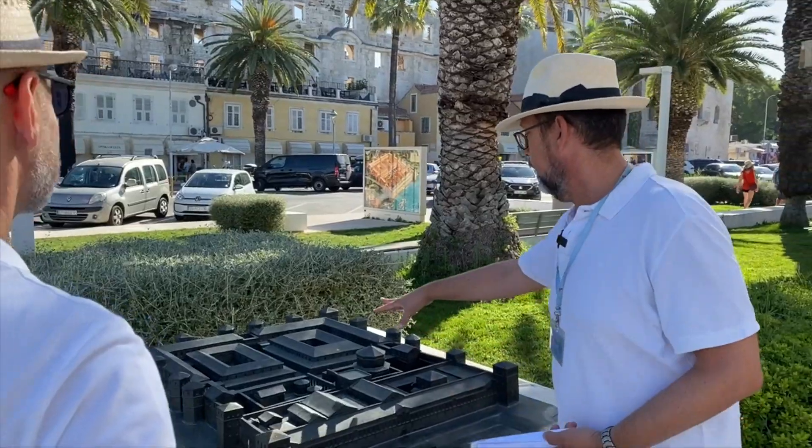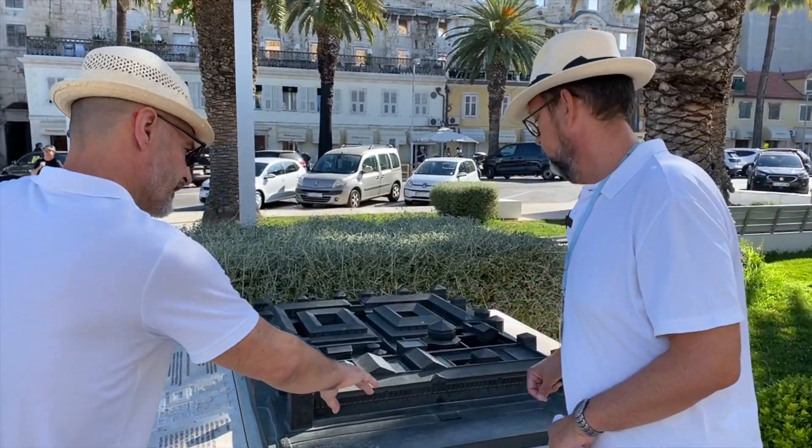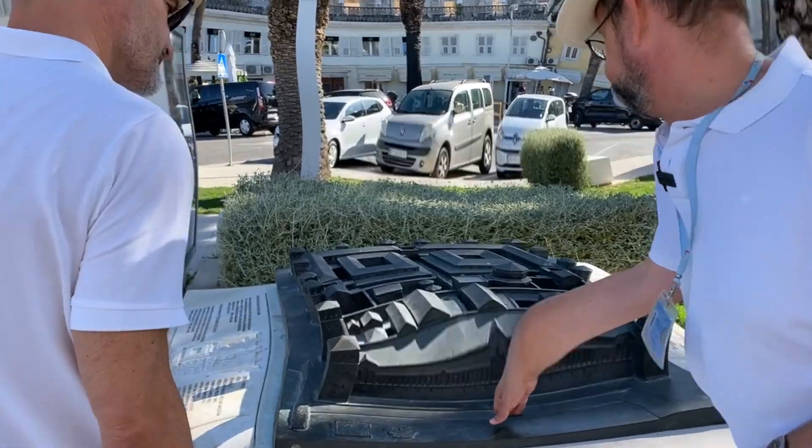Hello. How are you? Welcome to Split. Here is the model of what it looked like. It's cool. Where are we right now? We are somewhere here.